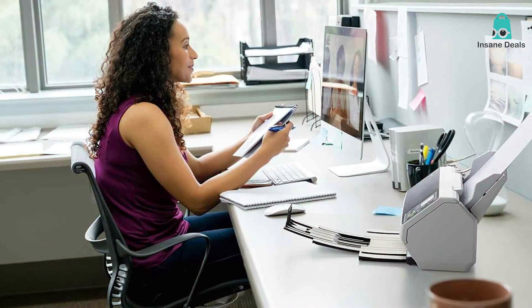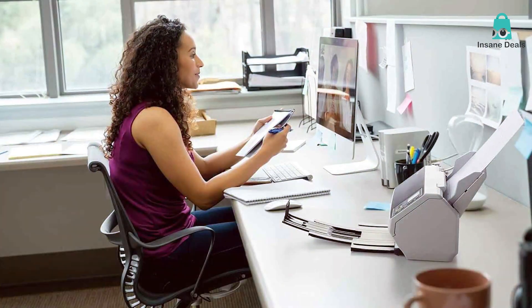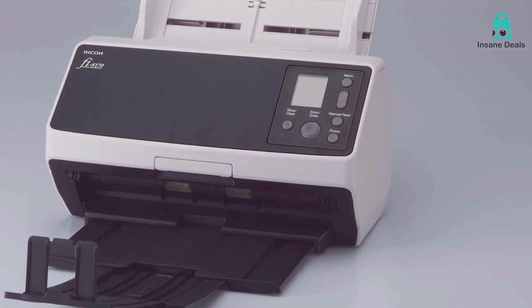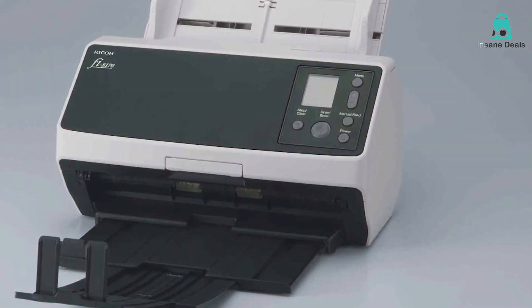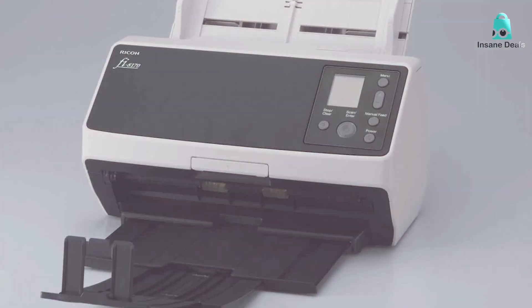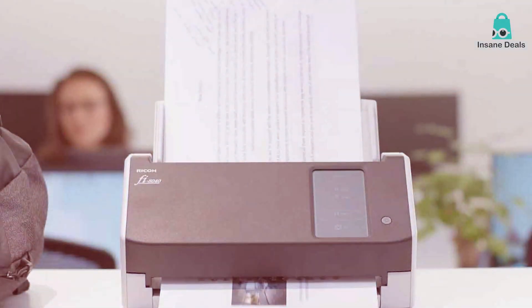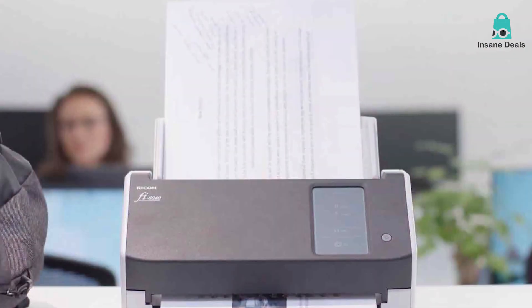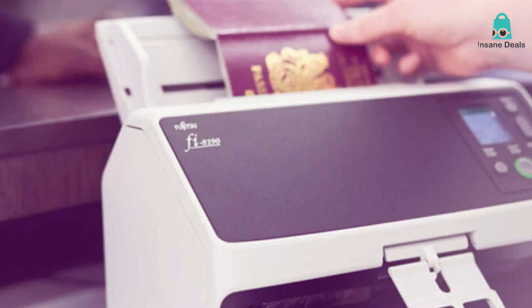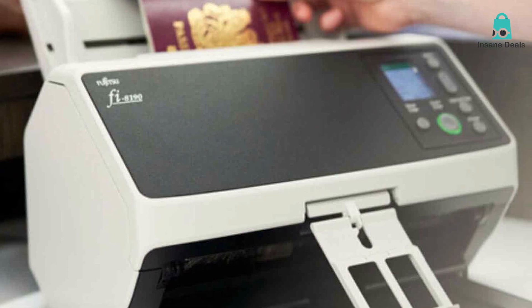The 200-sheet automatic document feeder streamlines the process and it handles various document sizes, from business cards to A3 documents. What truly sets the Fi-8170 apart is its image enhancement capabilities — it can automatically correct image imperfections and enhance text, making your scanned documents look their best. Fujitsu's PaperStream software simplifies document management and allows you to send your documents to the desired location, be it your computer or cloud storage. In a nutshell, the Fujitsu Fi-8170 is the powerhouse document scanner that's ideal for those who need the very best in speed, image quality, and document management capabilities.